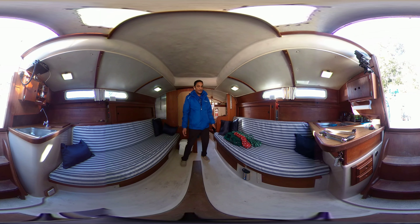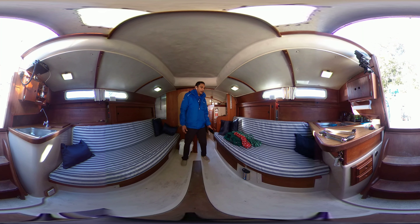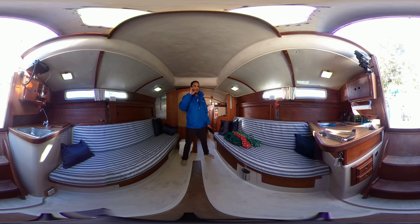Hi, Rick here with Vancouver Yacht Sales by United City Yachts, Canada's Yacht Sales Network. Today's video has been shot in 360 virtual photography, so you can use your finger or your mouse and scroll around the boat while I'm talking — that way you don't have to be looking at me the whole time.